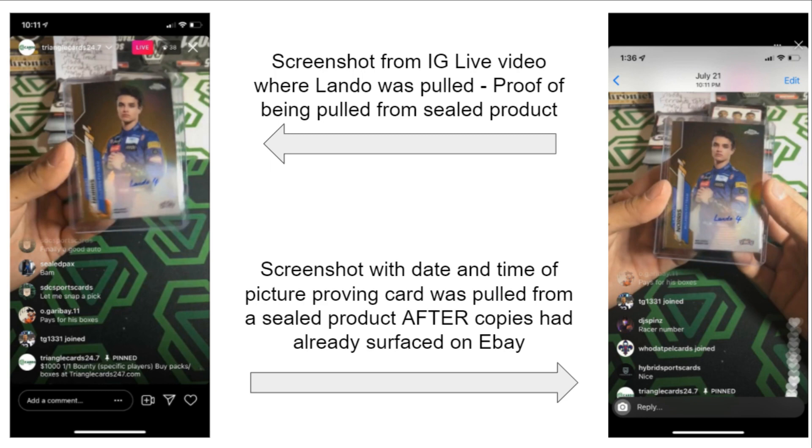Going one step even further, we have the screenshot of the actual iPhone photo with the date and time — you can see that is July 21st, after 10 p.m. So that card was pulled out of sealed product after we saw a copy sold on eBay. There's no chance these are aftermarket alterations. This also confirms that the autographs were inserted into product, meaning whatever issue happened with these cards happened before they hit the secondary market. Very important to note.